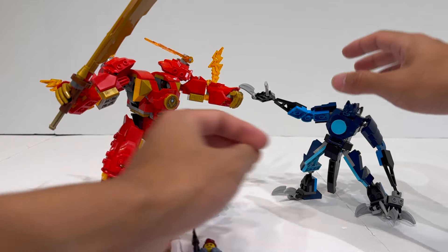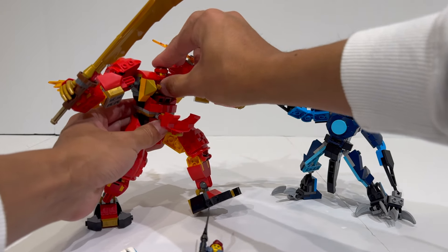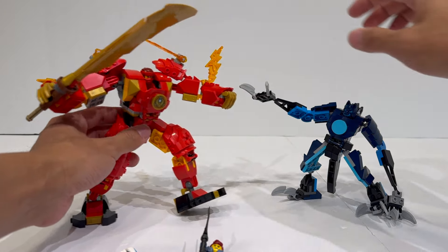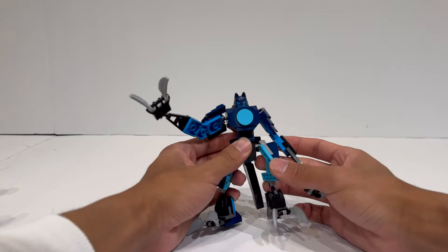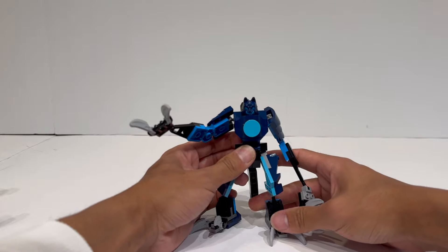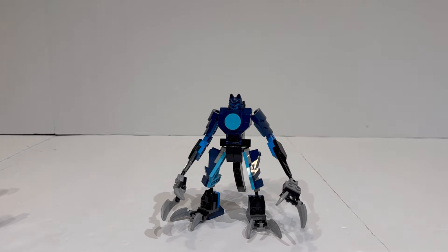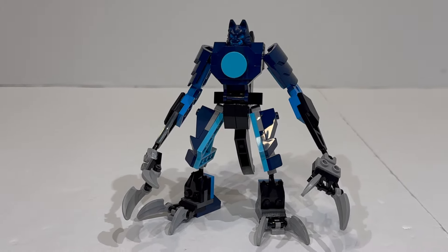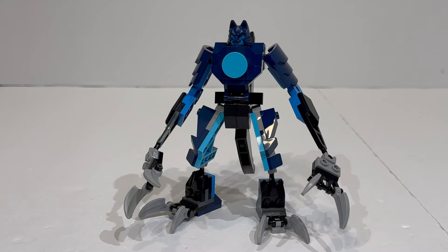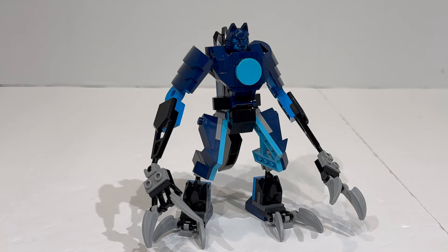Moving on from the minifigures, let's go ahead and place them inside their vehicles and showcase the builds themselves. I'm going to start with the side build and leave the Kai mech suit for last, because personally the side build is one of the most interesting parts of the set to me. I'm always very biased when LEGO does side mech builds or villain-focused sets, because I think they're really cool and interesting — and this one is unlike any other Ninjago or regular standard mech that we've really gotten from LEGO before.